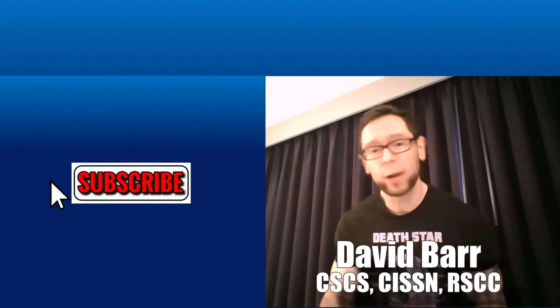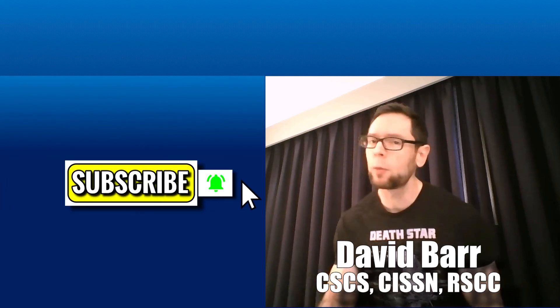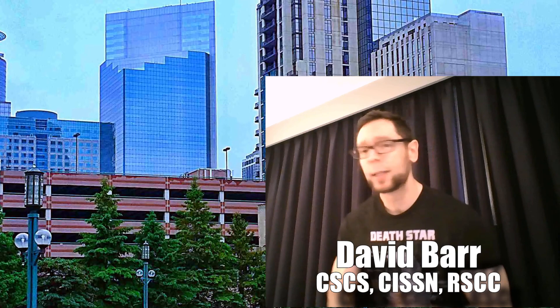My name is David Barr. If you're looking to get bigger, faster, stronger, get leaner, go longer, hit that subscribe and then the little bell so you don't miss the latest tips and tricks. Today coming to you from Minneapolis, Minnesota, World Congress on Hypertrophy. You've got the world's experts. There's some stuff I've never heard anyone talk about before. Let's get going.